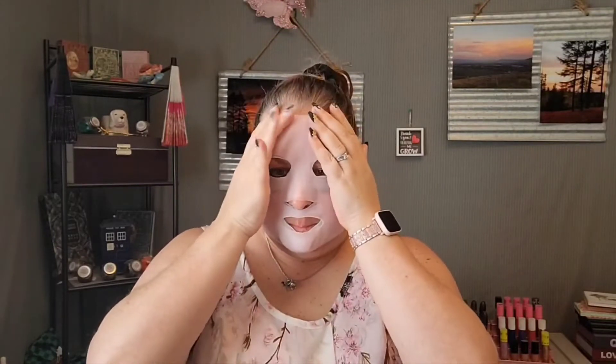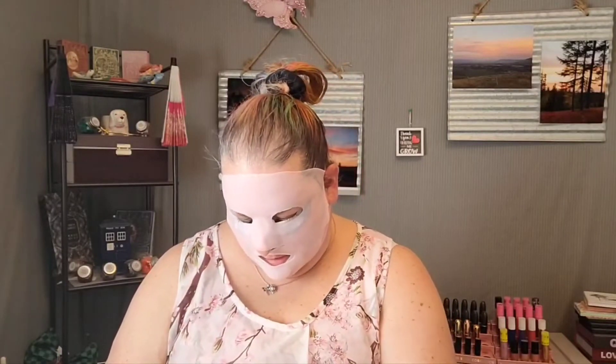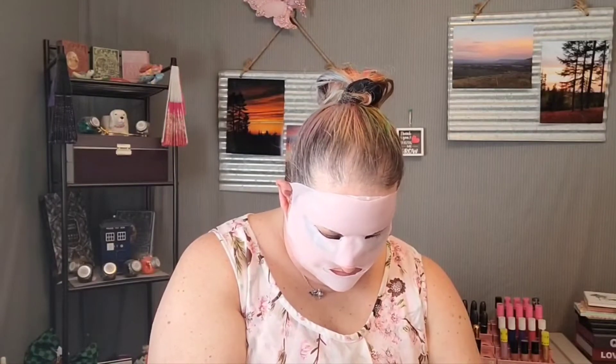There we go — now I am all secure and can talk my face up! So this has a bit of extra juice. I usually just pour it in here — I squeeze the package to get all that extra juice in there, and it adds up, it really does. Some masks are super juicy, some of them not so much, but it really adds up.